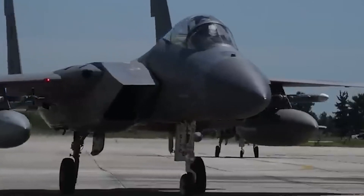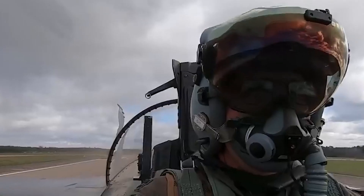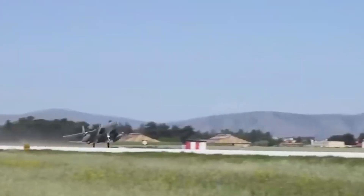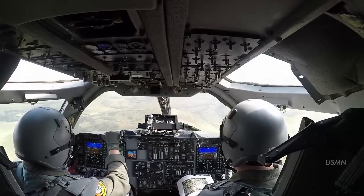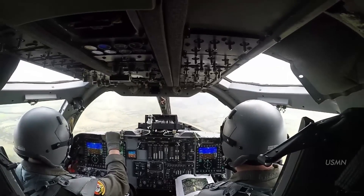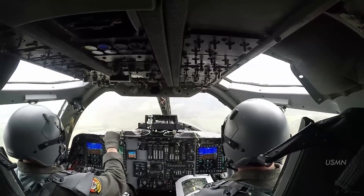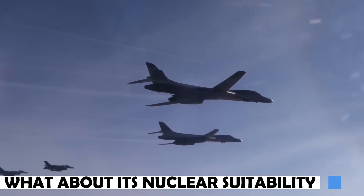The B-1B Lancer's primary focus is on its capacity to fly at high speeds and low altitudes, which enables it to breach enemy air defenses and deliver its payload. To increase its potential to survive in hostile circumstances, it is outfitted with sophisticated electronic warfare gear, including radar jammers, chaff and flare dispensers, and other defensive tools.